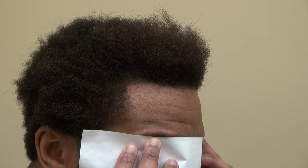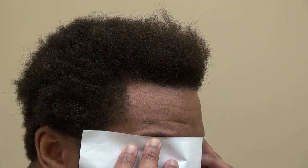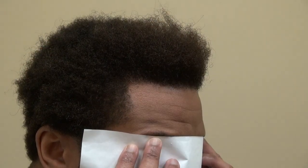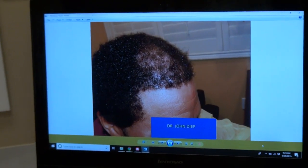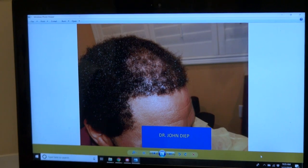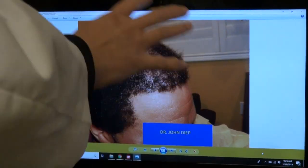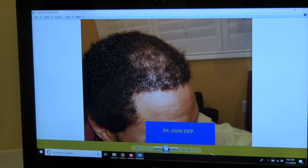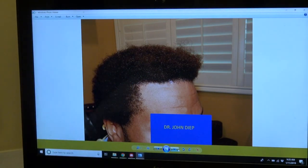Now he has a perfect hairline — I gave him his hairline, nice and straight across with the temple restored. I'm going to show the audience what he had before. With two surgeries somewhere else, he couldn't grow his hair long because of poor density.